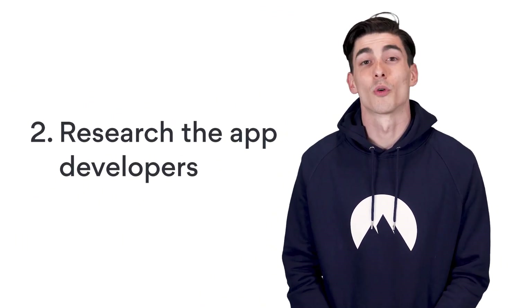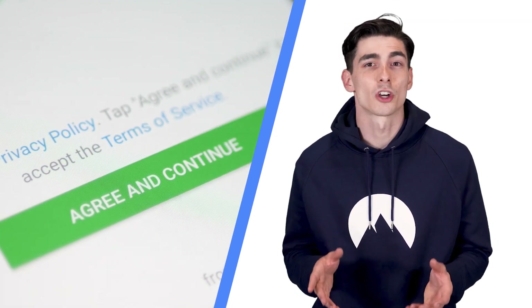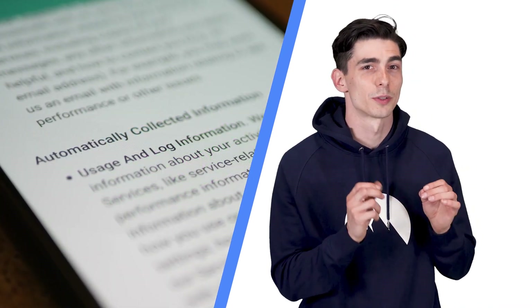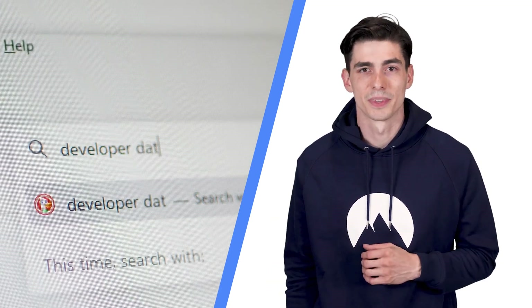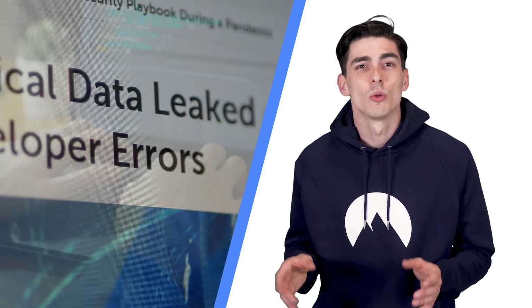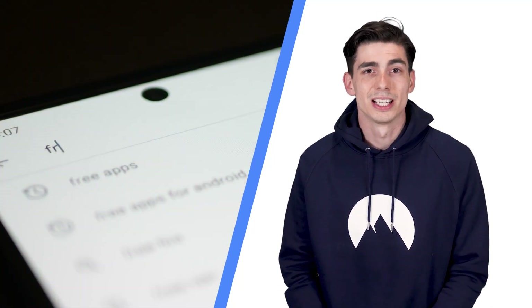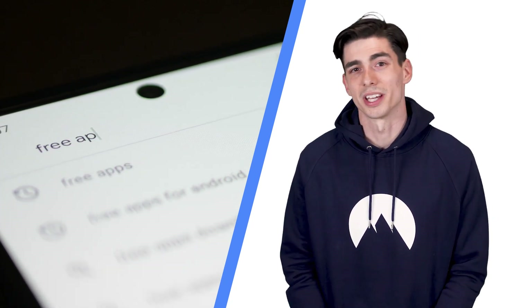Tip 2: Research the developers before you download the app. You would be surprised to find out what some developers try to hide in the small print of their privacy policies. Before you download an app, make sure to research the developers and see if they have any history. If they're prone to data leaks, don't download their apps. Some sneakier app devs will want a backdoor into your phone, primed to inject data-collecting malware. Beware of free apps too — they need to make their money somehow, which usually means selling your data to third-party advertisers.